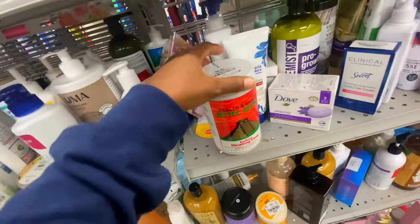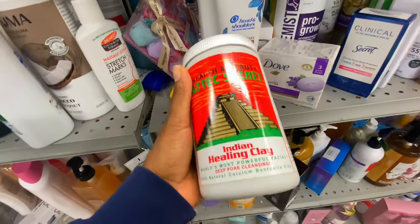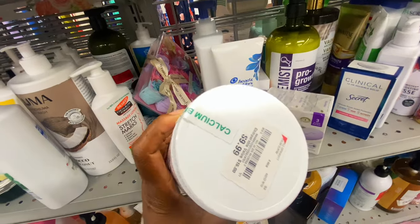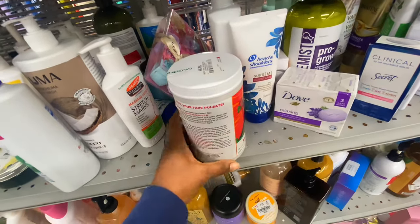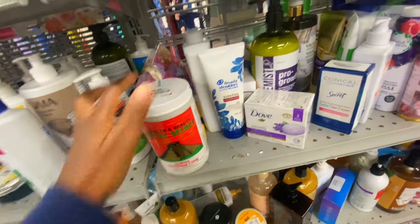They also had bentonite clay, which is great as a facial mask and as a scalp detoxer. This was $9.99 — it's a huge bottle that usually retails for $16 or more — so it was a nice discount.